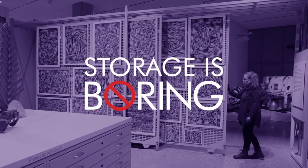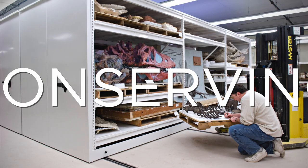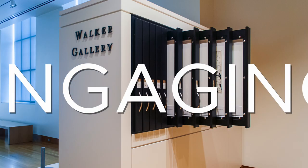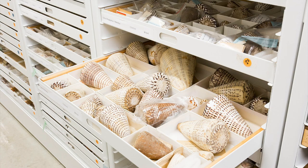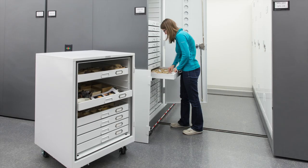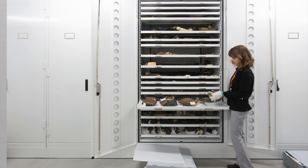Because to us, storage is anything but boring. Storage is collecting, conserving, protecting, engaging, preserving, discovering, displaying, researching, learning, organizing, collaborating, archiving.